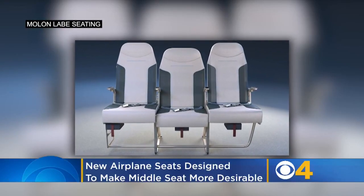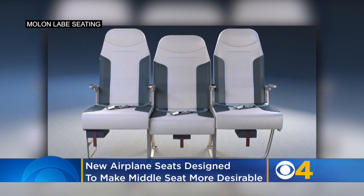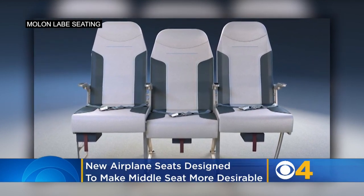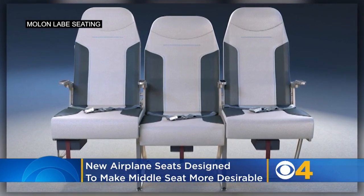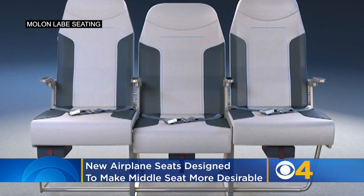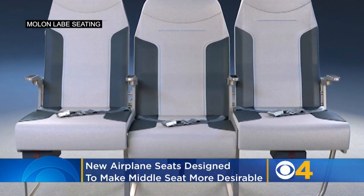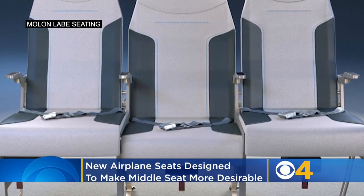The goal of this new design is to make flying in the middle seat more desirable. The S-1 design from the Colorado-based startup Molen Labbe Seating features a staggered layout. It puts the middle seat slightly behind the other two and a little lower. The middle seat is also three to five inches wider than the standard 18-inch seat, and the armrests are offset to allow everyone a little more elbow room.